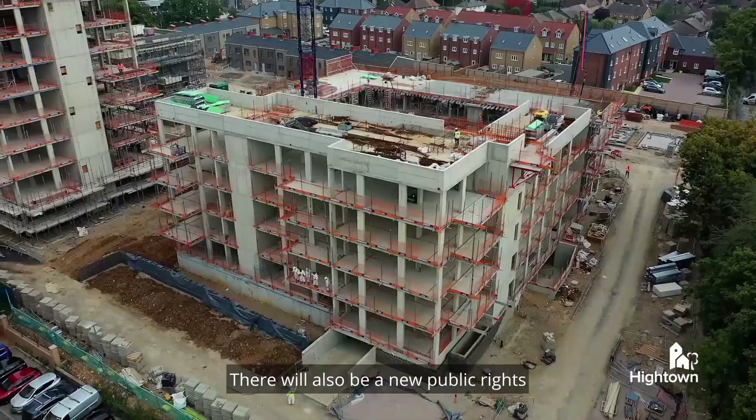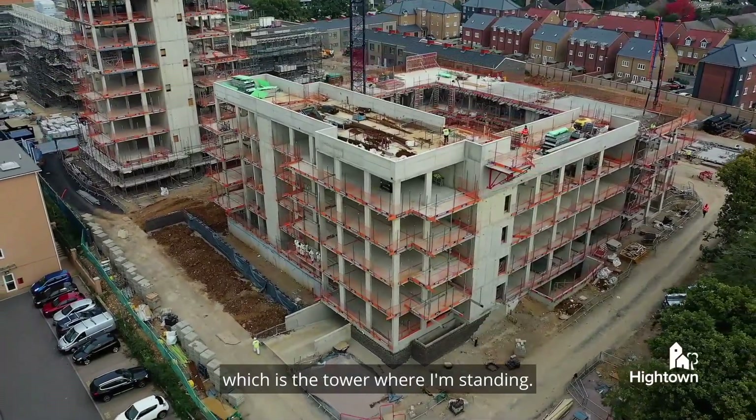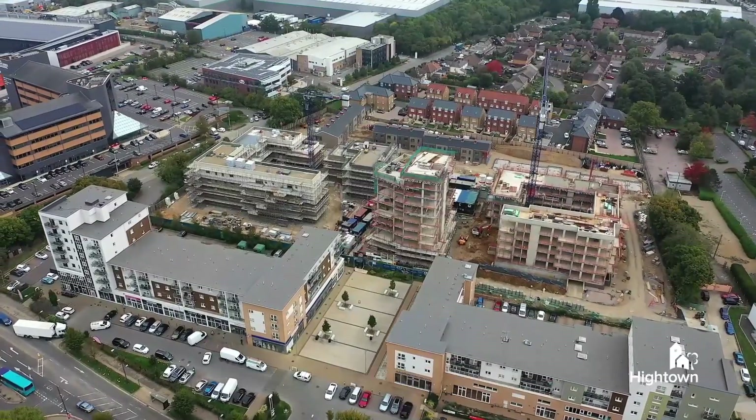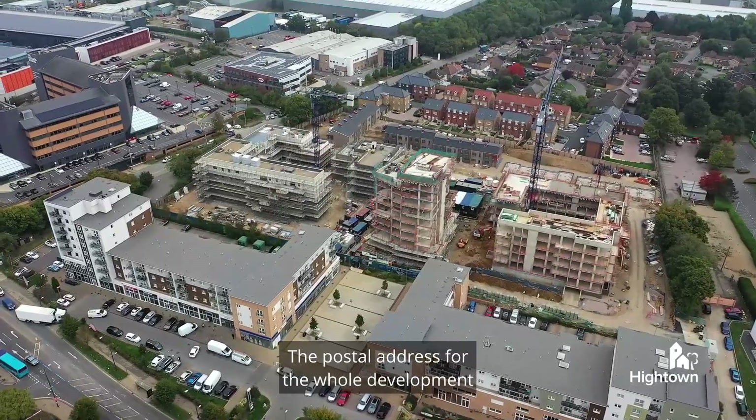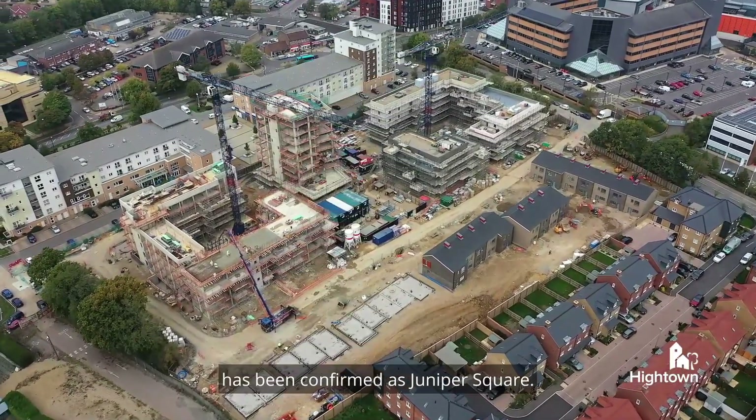There will also be a new public right-of-way installed alongside Block D, which is the tower where I'm standing. The postal address for the whole development has been confirmed as Juniper Square.